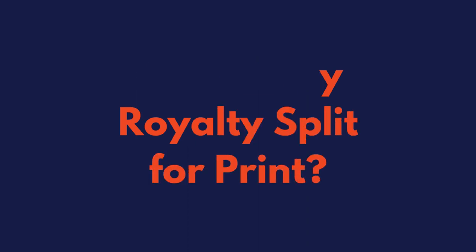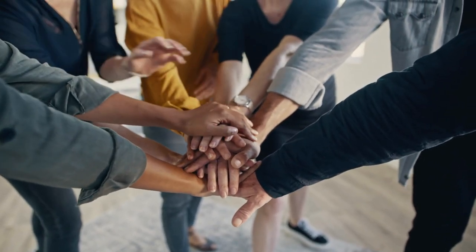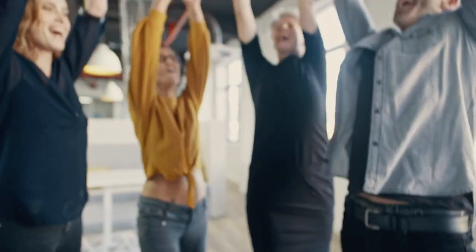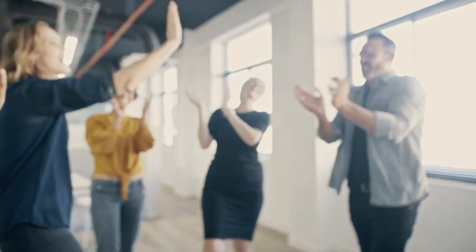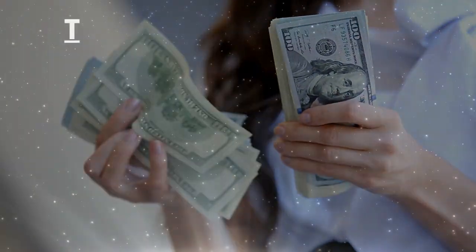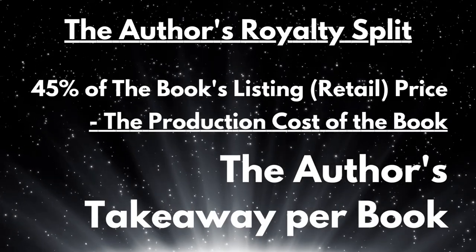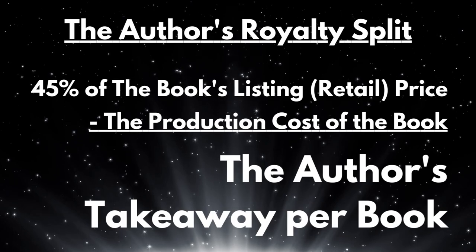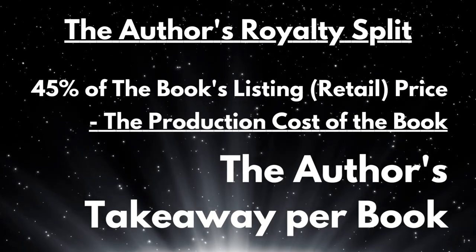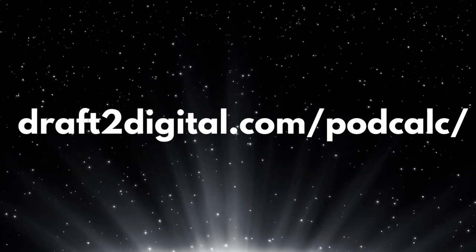What is my royalty split for print? Print publishing involves a lot of different parties — you have the printers, the retail partners, and teams that manage your listings. All of these teams take a portion of the royalties, and once all is said and done, an author earns 45% of their listing price minus the production costs of the book. To get a better understanding, we do have a print-on-demand calculator on our website at draft2digital.com/PODCalc.